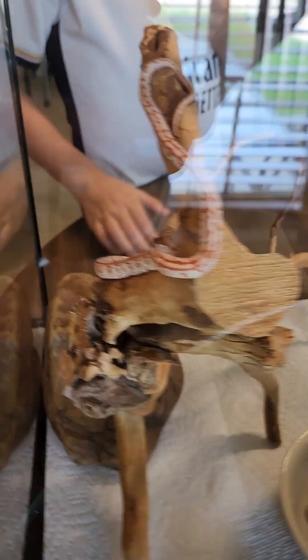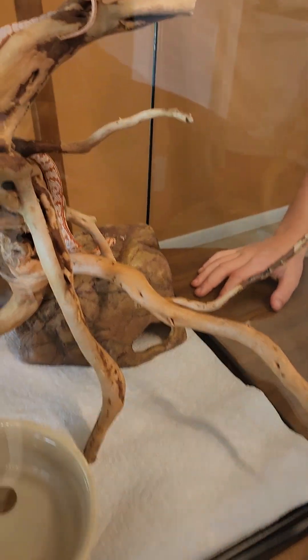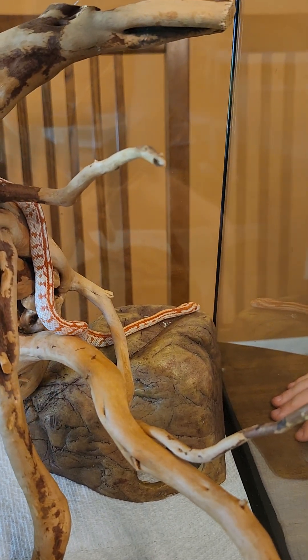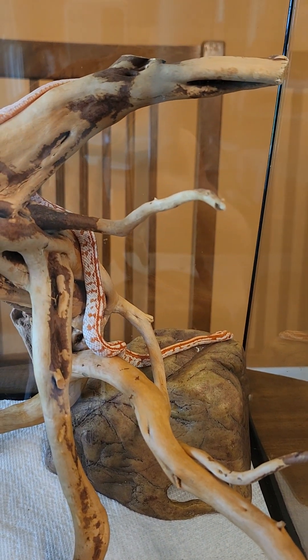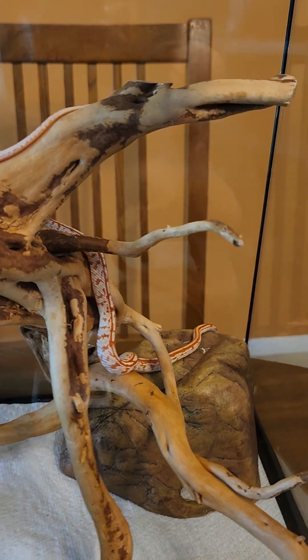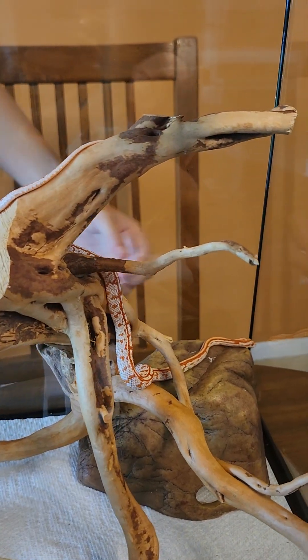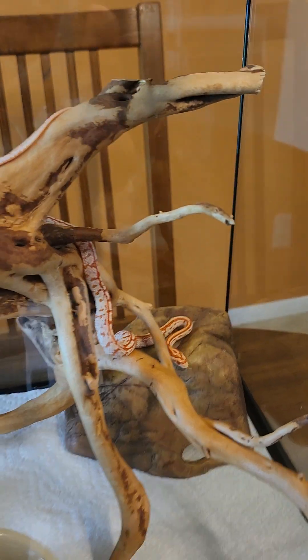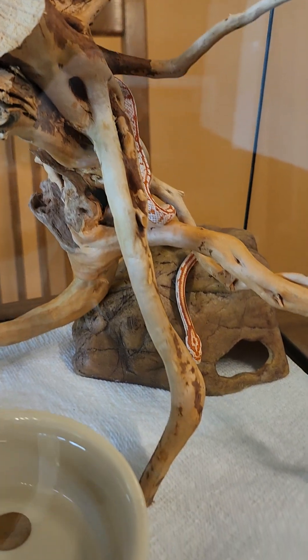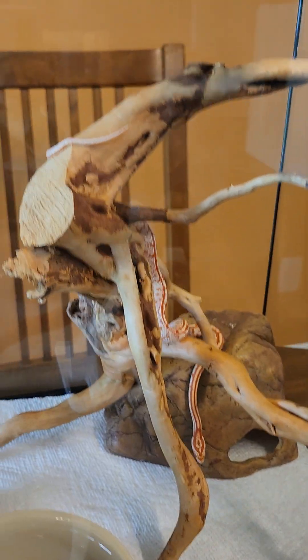He's usually really calm and nice for a corn snake — very docile. He's a very good first pet. He usually tries to find food, but he won't think your arm is food. We don't feed him in this tank — we feed him in a different tank. Bye guys, I'll see you next time!